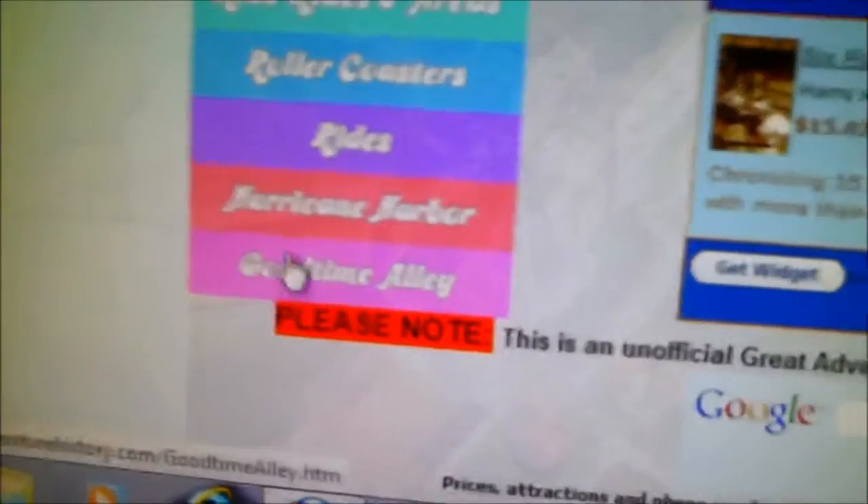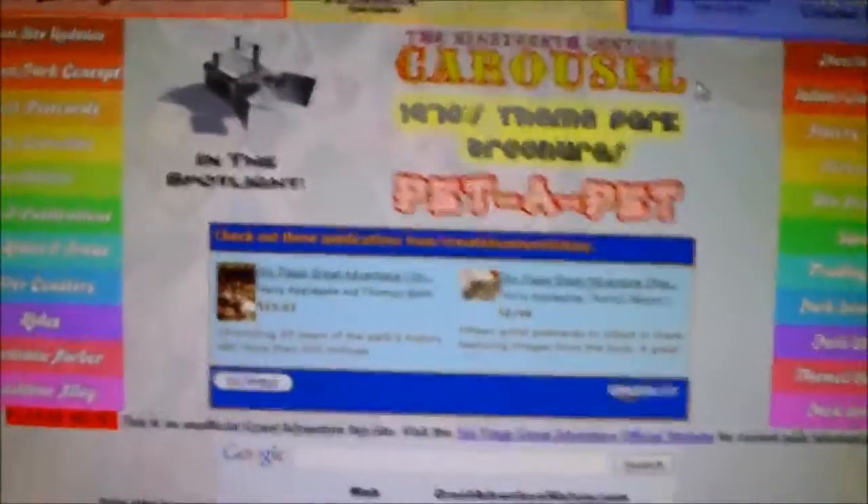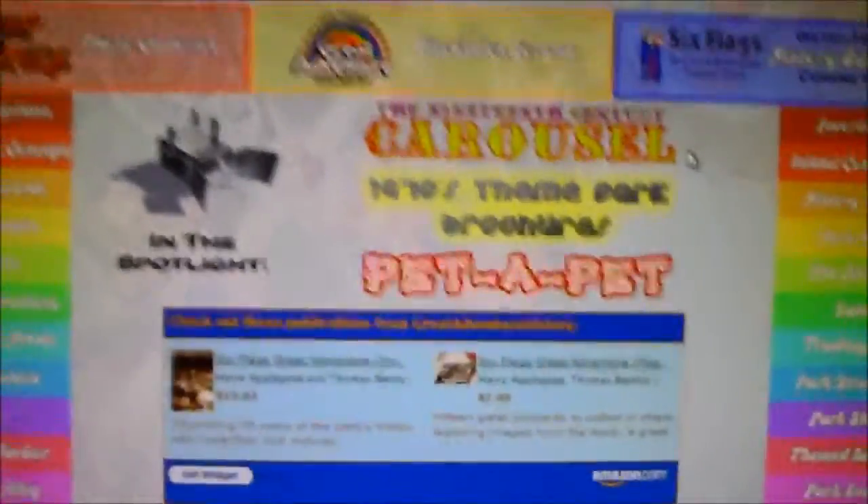And then Good Time Alley is basically just a bunch of games. So yes, this is an overall very good site if you like theme parks, and I love theme parks. So I'd have to give this website a 10 out of 10. That's all for today, guys. This is a Dragon Breath Storm production — so make sure to go crazy and be epic. Thank you.